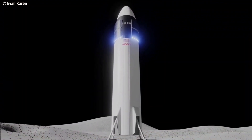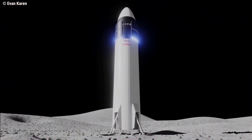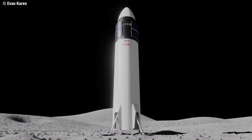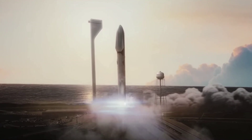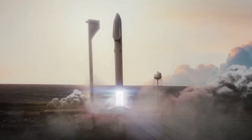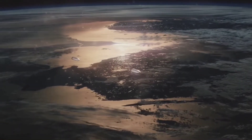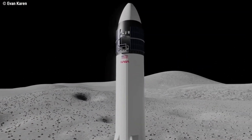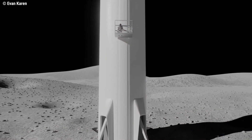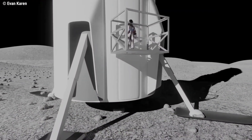SpaceX partnered with NASA for its Artemis program, which plans to send humans to the moon and eventually Mars by 2024. Back in October 2020, NASA awarded 15 different companies more than $370 million for research and development projects related to managing cryogenic propellant in space, lunar surface operations, and autonomous landing technology.